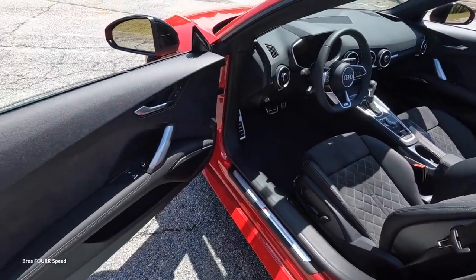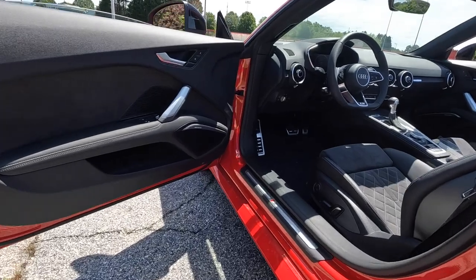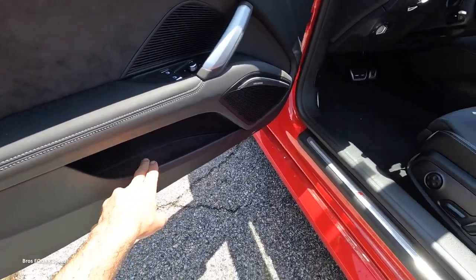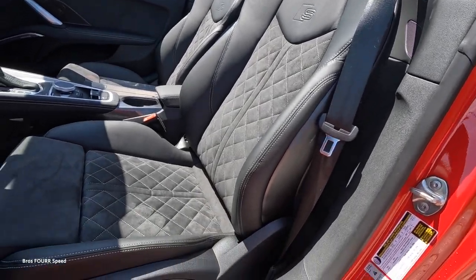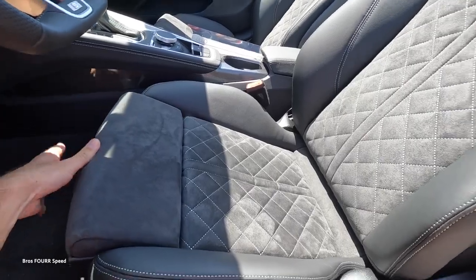On the interior, this has leather and Alcantara, a Bang & Olufsen sound system, and brushed aluminum accents. There's a little bit of storage in the lower section of the door, and the optional leather and Alcantara seats are a beautiful combination — automatic seats with a manually adjusting leg rest.